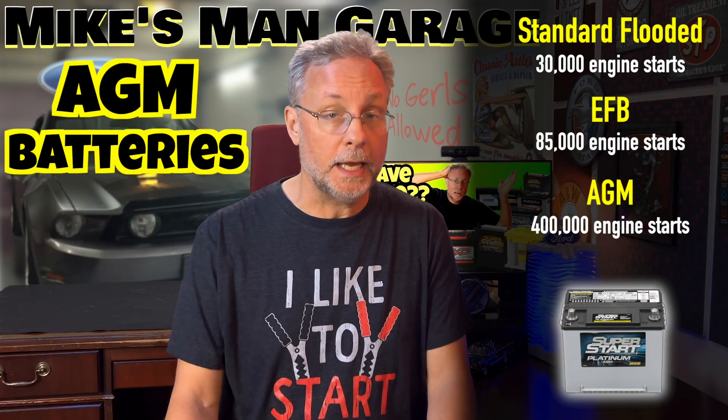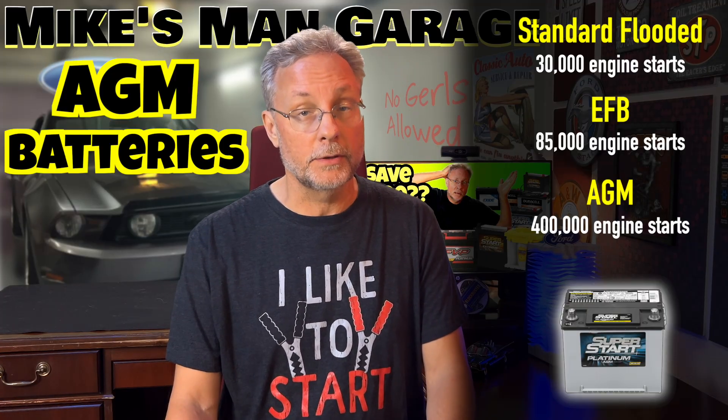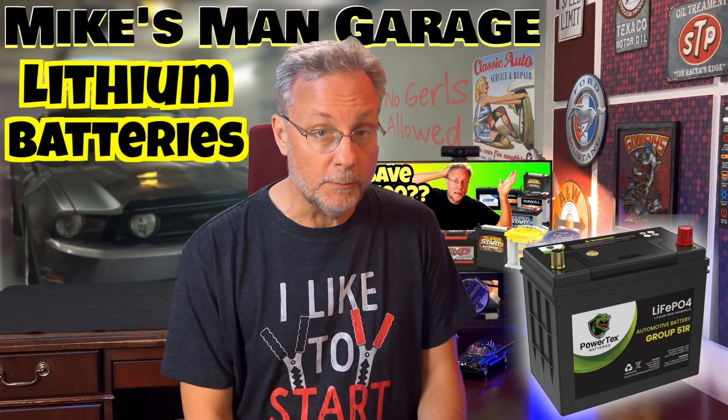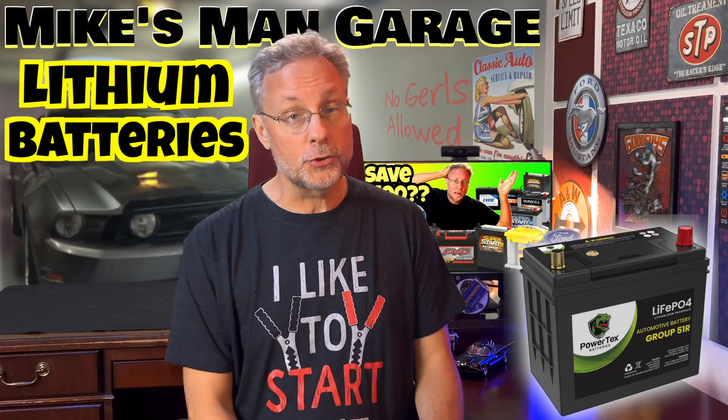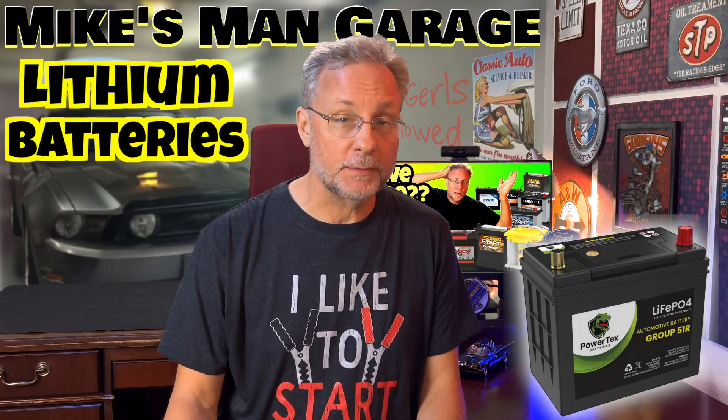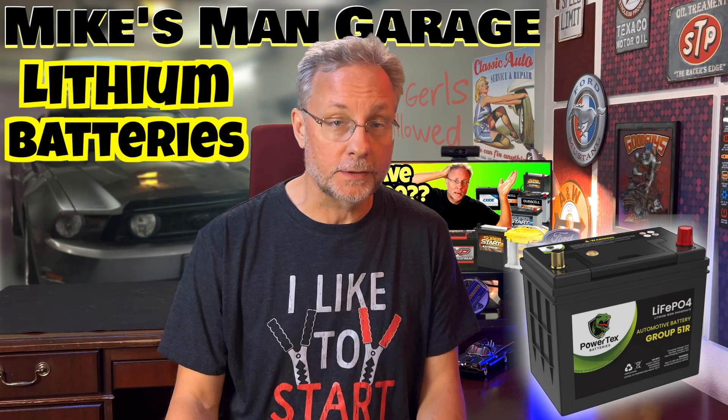Now, don't read too much into those numbers. It makes it sound like AGM will last 10 times longer than a flooded, and that is not the case. They do make lithium batteries for gas-powered vehicles, but these are usually really expensive. This video is about lead-acid batteries — no EV talk this time.